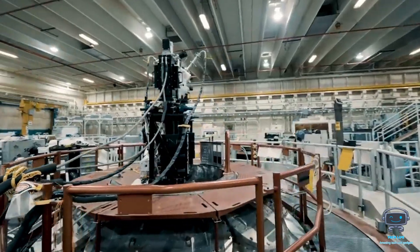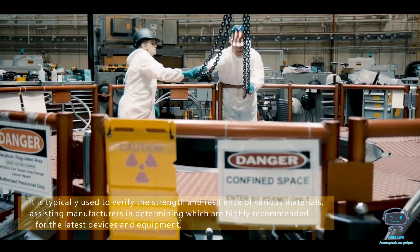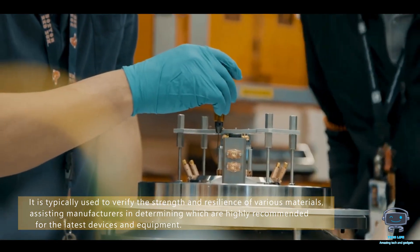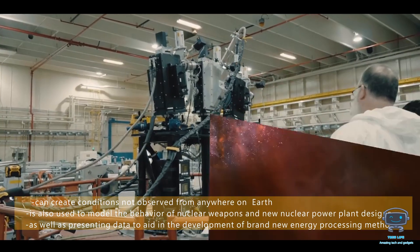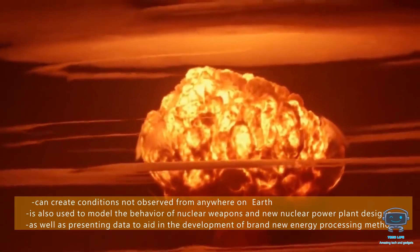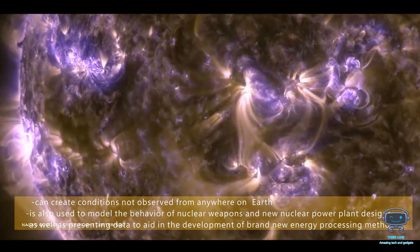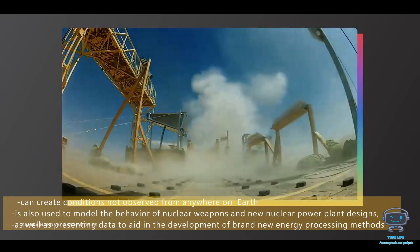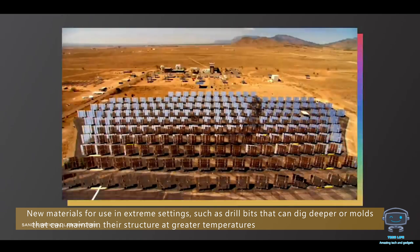It is typically used to verify the strength and resilience of various materials, assisting manufacturers in determining which are highly recommended for the latest devices and equipment. The machine, which can create conditions not observed anywhere else on Earth, is used to model the behavior of nuclear weapons and new nuclear power plant designs, as well as presenting data to aid in the development of brand-new energy processing methods and ways to improve existing technologies.